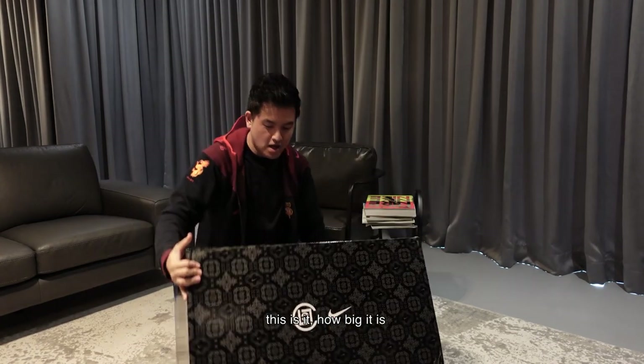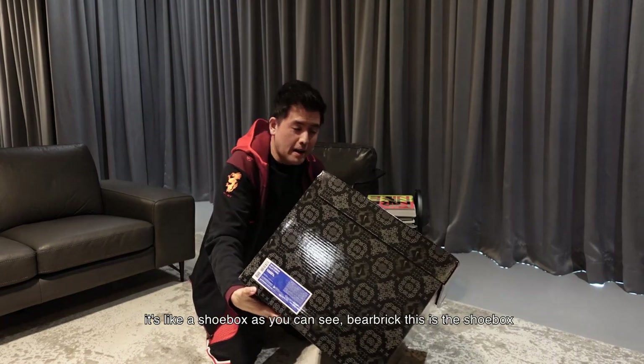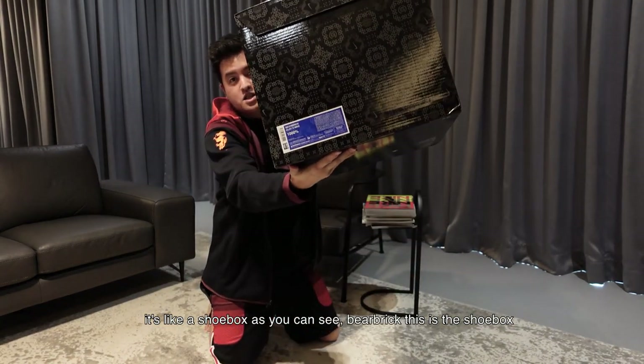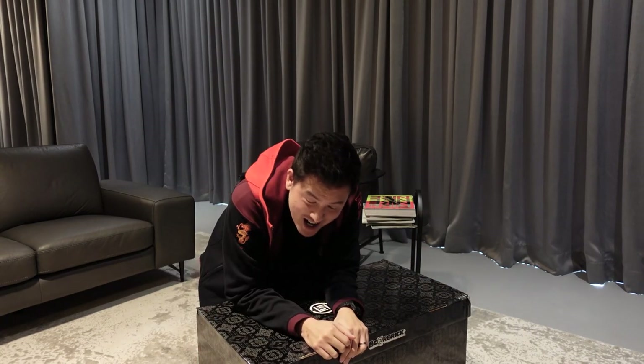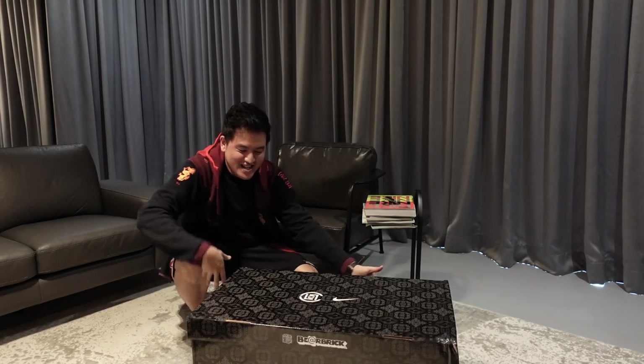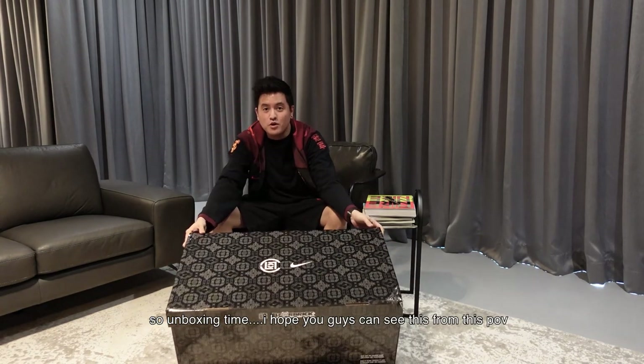How big it is — it's like a shoebox if you can see. A Bearbrick at 70%... this is the shoebox and it's super heavy. Unboxing time — I hope you guys can see this from this point of view.